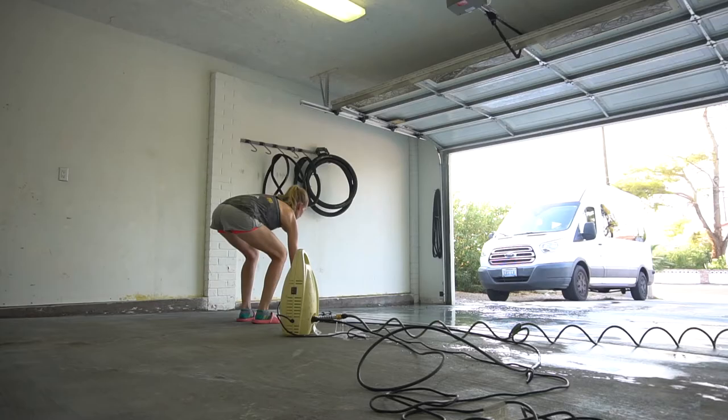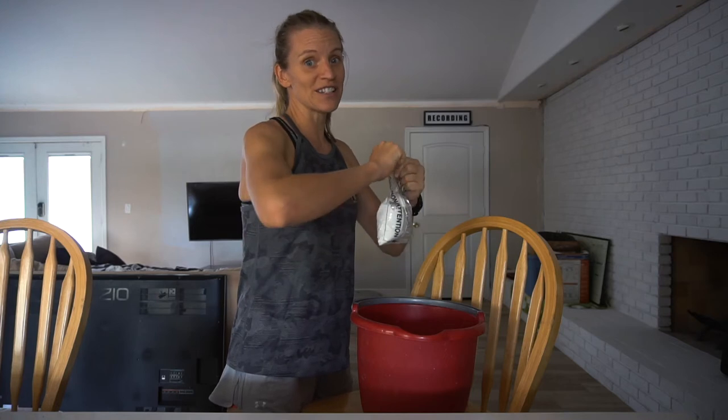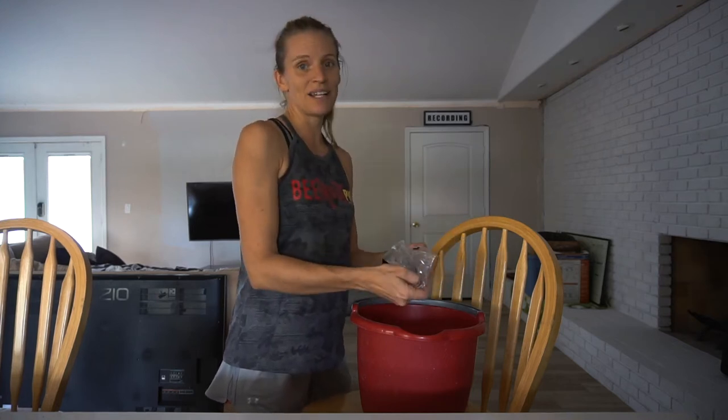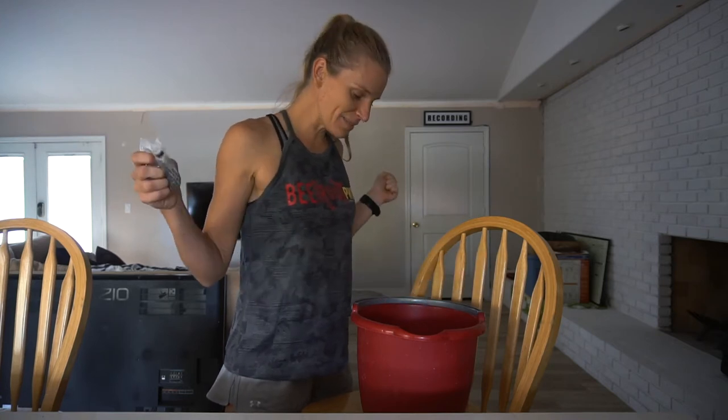Three days later. It's already 113 degrees outside, which means I'm not going to be in there on my hands and knees scrubbing the concrete floor. But it's going to be clean.